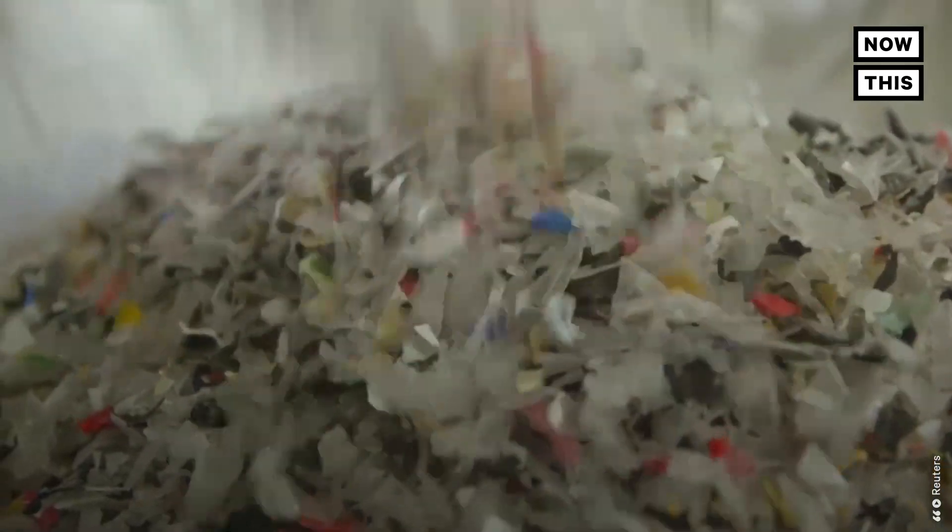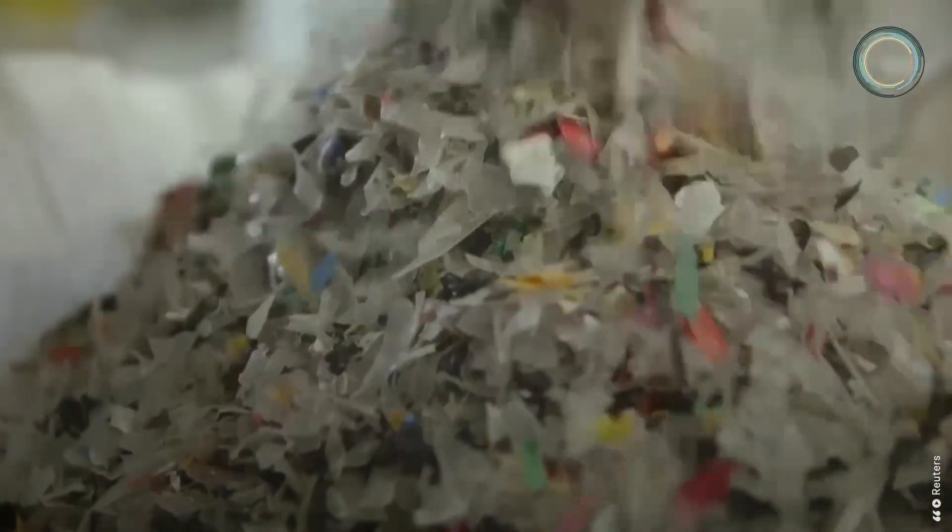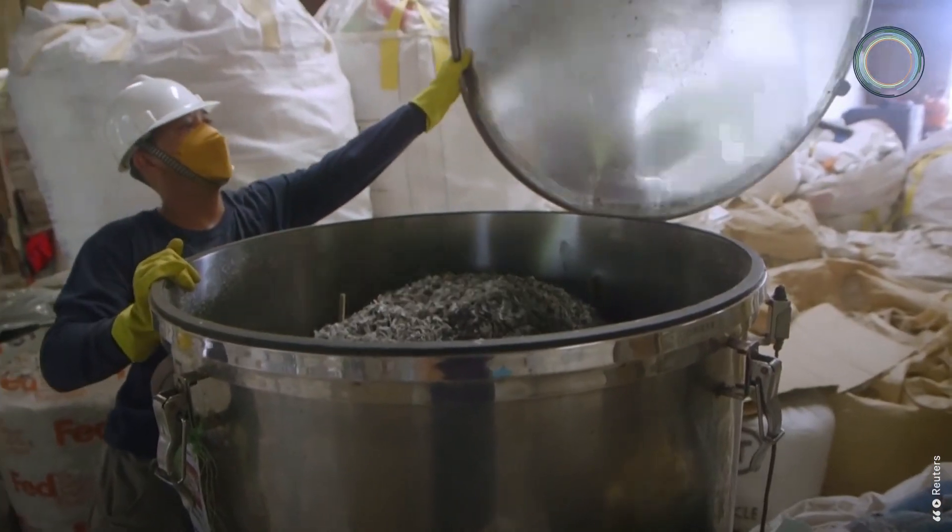Plastic bottles, sachets, and snack food wrappers are shredded, then molded into the hard eco-lumber planks.